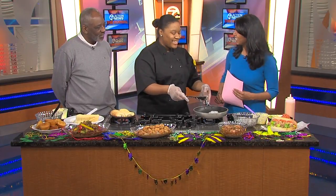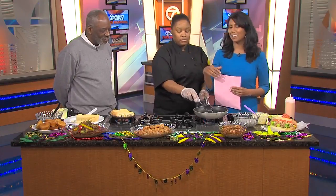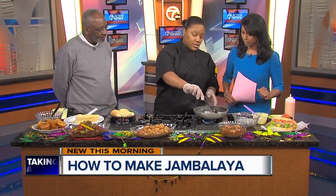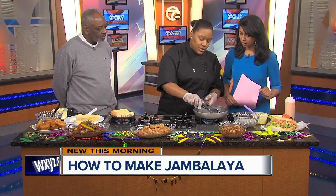Guys, thanks for coming in. Thank you for having us. I've been at your spot on Gratiot several times — so delicious. So Chef, what are you making? I'm just making some shrimp po' boys right now, just sauteing the shrimp, very simple.